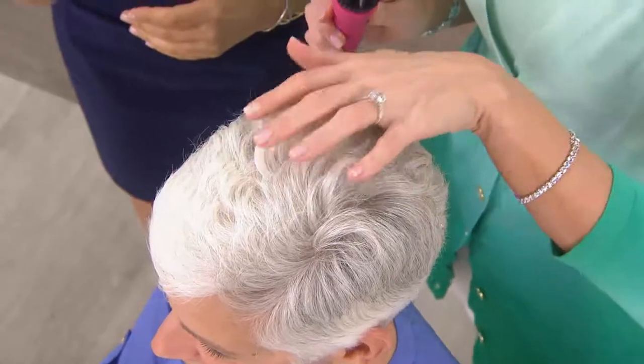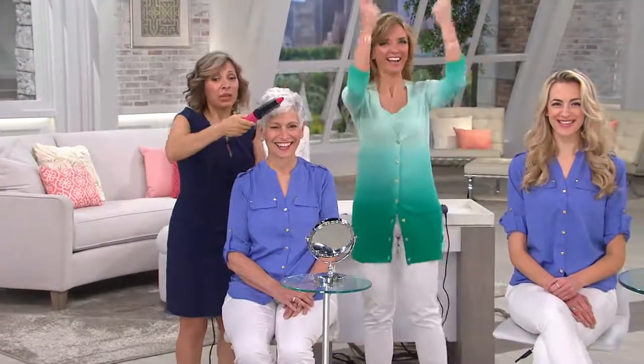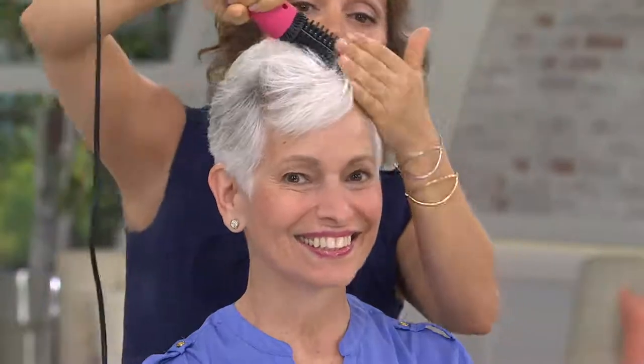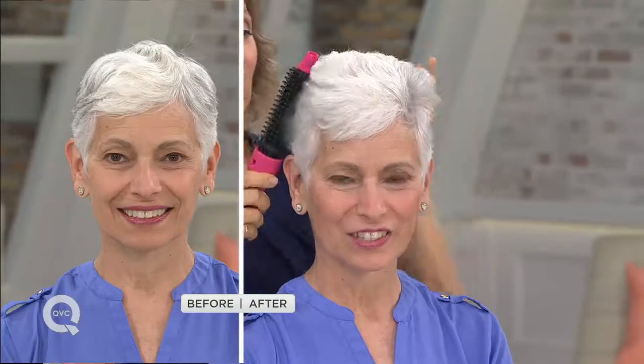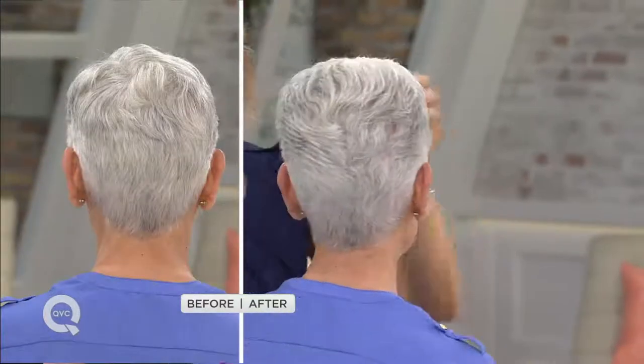Look at that lift and height — without any styling product! For those with beautiful silver hair like Phyllis, the fusion technology will never singe your hair, so it won't yellow the way hot irons can. Every time I brush through, her hair just gets whiter and brighter. In about a minute and a half she has a salon-styled look. You can even use the heat to bring her bangs down or switch her part — short hair can have versatility too.